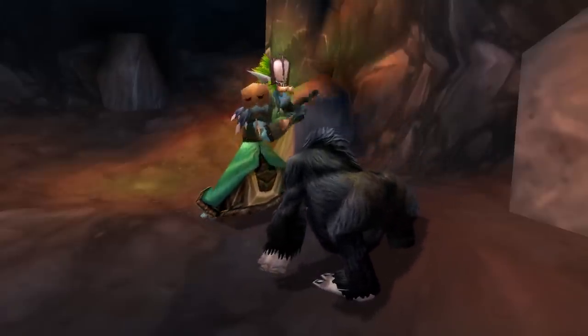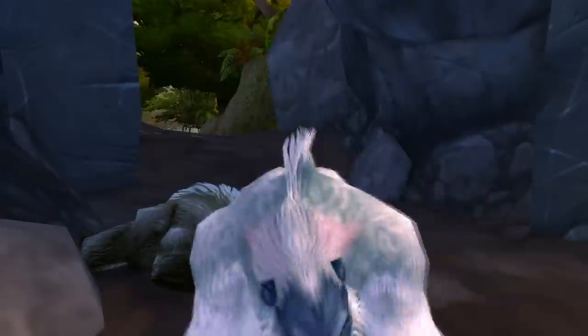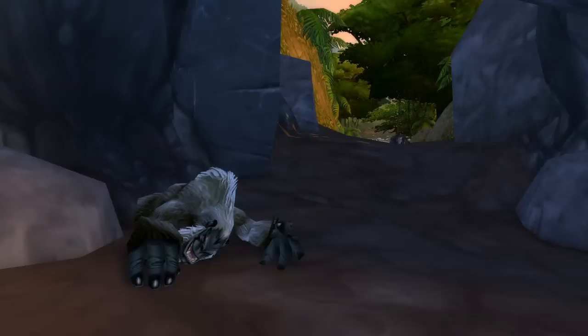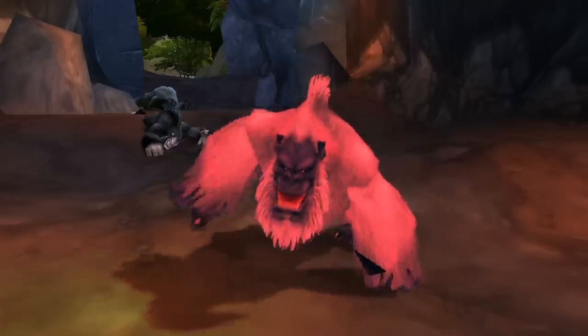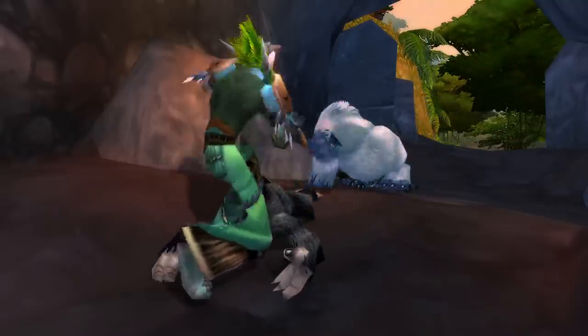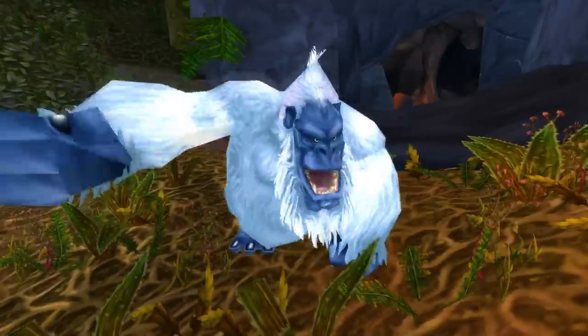You get attacked by gorillas, you protect him, and then Mach the Savage shows up, you kill him, take his heart, go back, and then he's feeling okay. This is one of those quests I always remember, because I always remember dying to the waves of gorillas, and then you get to Mach the Savage, and this weird Stranglethorn fever sickness thing happens. It's a really weird quest but a memorable one, and that's why it's number eight.